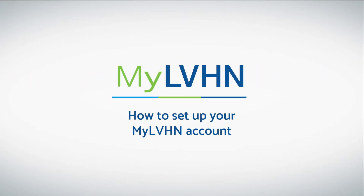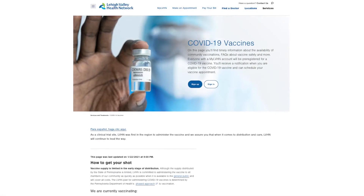MyLVHN, Lehigh Valley Health Network's secure patient portal, gives you access to the story of your health. It's also your path to the COVID-19 vaccine.